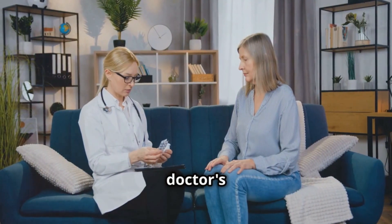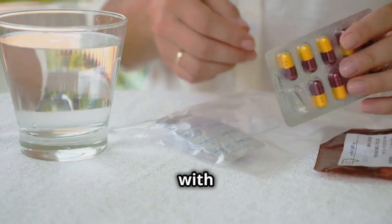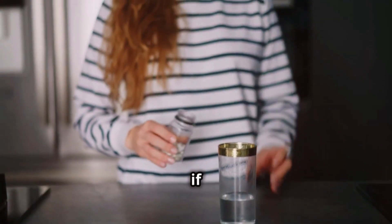It's very important to follow your doctor's instructions when taking this medicine. Normally, it is taken twice a day with meals for three days. Make sure to finish the entire treatment, even if you feel better sooner.